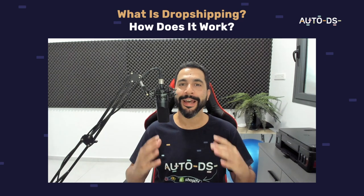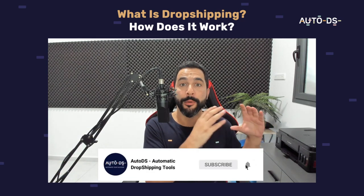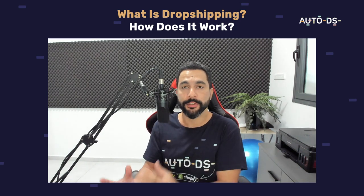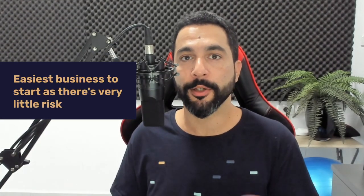What is dropshipping and how does it work? First things first, dropshipping is an online fulfillment method where you can sell products that you don't hold in stock. You're actually selling products from other suppliers, and only once you get a sale you can process the order from your supplier and ship it directly to the customer.